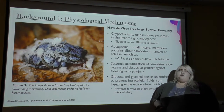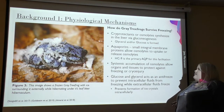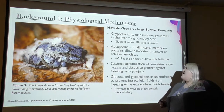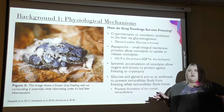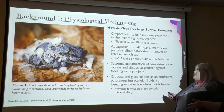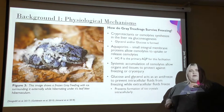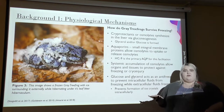Now we're going to talk about how gray tree frogs actually survive freezing and what mechanism they go under. That's using cryoprotectants, otherwise known as osmolites, which synthesize in the liver via gluconeogenesis — and that's where glycerol and glucose are formed. But how do those get to the rest of the body? That's through aquaporins. Aquaporins are small integral membrane proteins found in the cell membrane, and they allow osmolites to either be taken up or released from the liver. They have to be present in the liver for the osmolites to travel to the rest of the body and tissues.